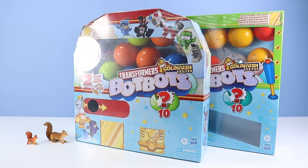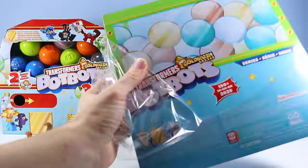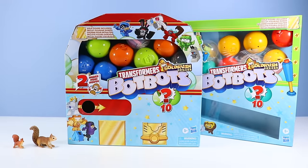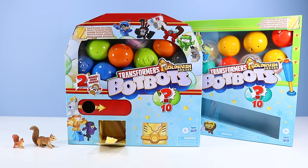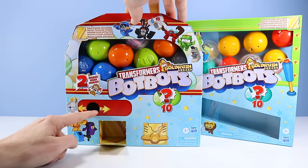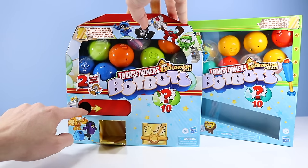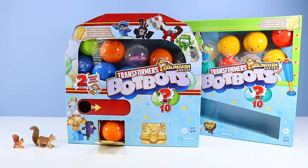First, removing outer packaging. And I think we're good to go. So let's see — first thing we'll probably want to do is open up this bottom flap, like a true Gumball Machine. And then I think we've got this little slider here that should somehow release a BotBot.